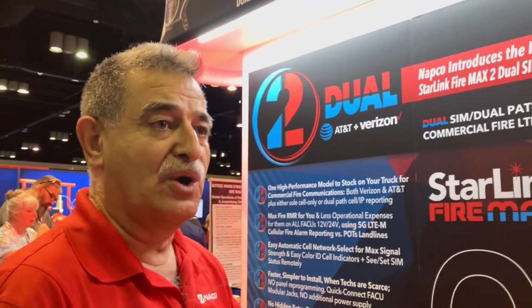Where can attendees come learn more about this at NFPA? Booth number 1927. Come and enjoy the show, have a drink — we have some raffles. Get scanned, get a drink, and talk to my colleagues here. We have other equipment on the floor to show you. Stop by and say hi.